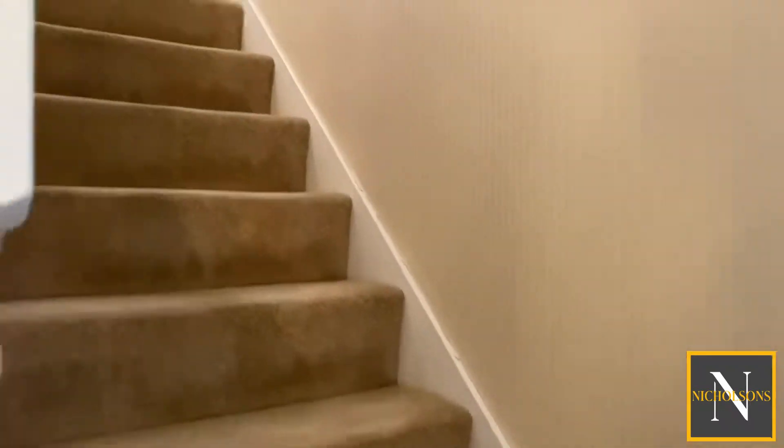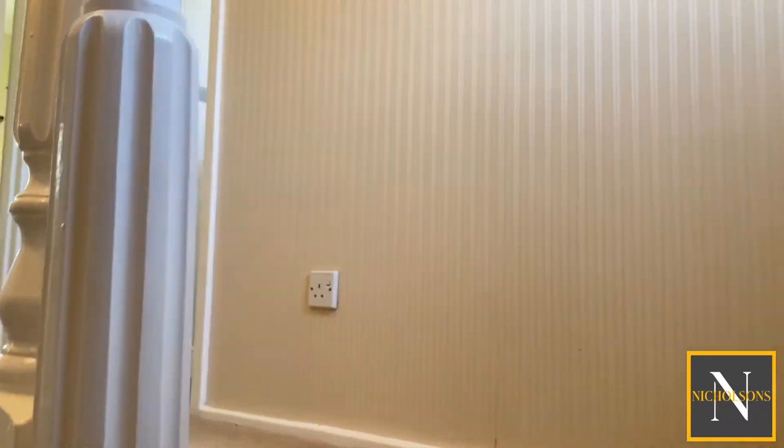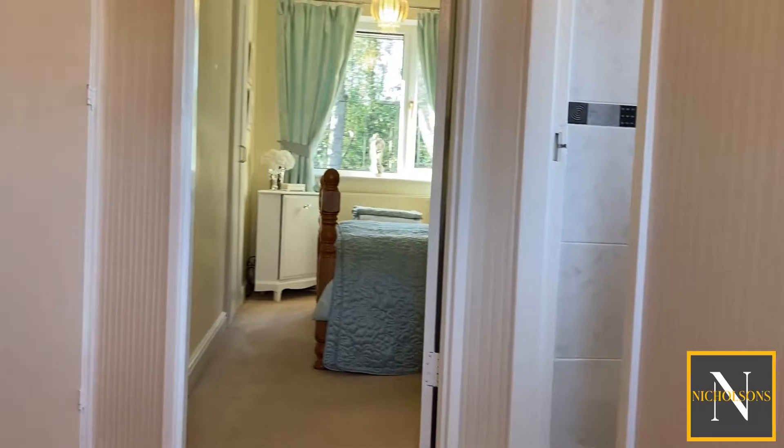Back inside now, we're going upstairs to the first floor. We've got the window at the top of the stairs which makes this landing really nice and bright.